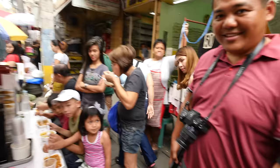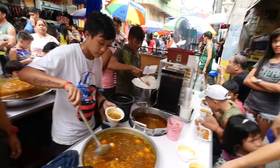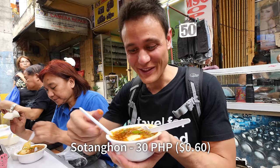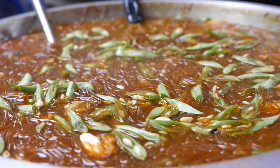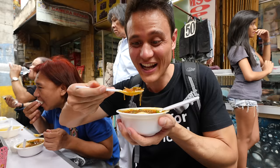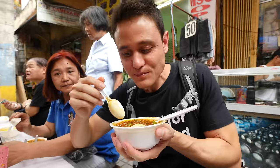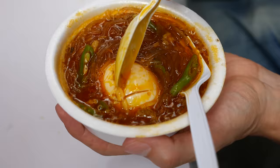We just got some front row seats — chef's table! There's an egg in here, there's the mung bean noodles, there are long beans, shallots, and there's some bits of meat in here too. It's a little bit salty and a little bit oily. The broth is kind of oily. But those noodles just kind of slide right down — you barely even need to chew them.